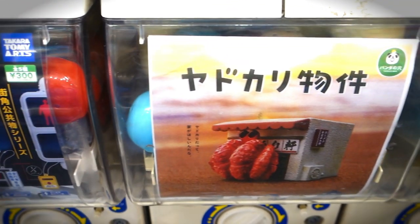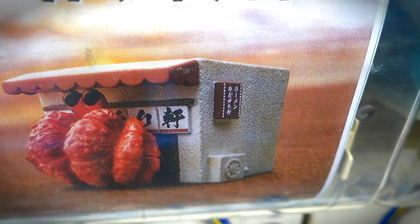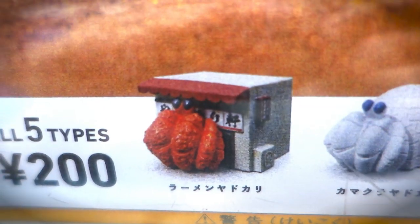So let's see what other collections they got around here. What's that, a streetlight collection? What's that, a hermit crab inside a ramen shop collection? Man, oh man, what will they think of next? I mean, hermit crabs are pretty cute, but what exactly is this collection all about?